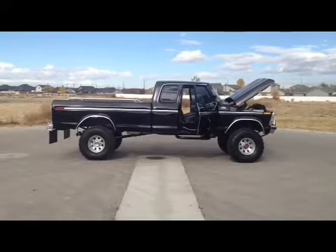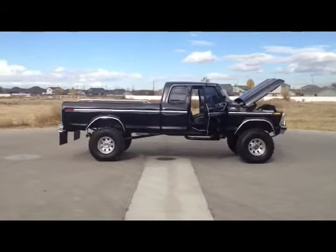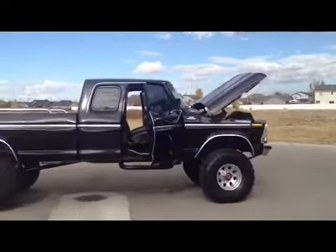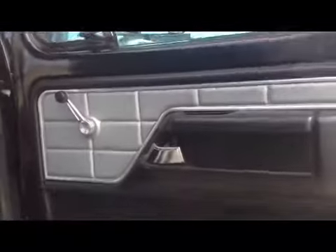Hey guys, thanks for joining me. I'm gonna give you guys a walk around on this 1979 Ranger F250 four-wheel drive super cab. This truck is in excellent condition, it's in beautiful shape, totally rust free from top to bottom. Door panels are in great shape, no cracks or anything.